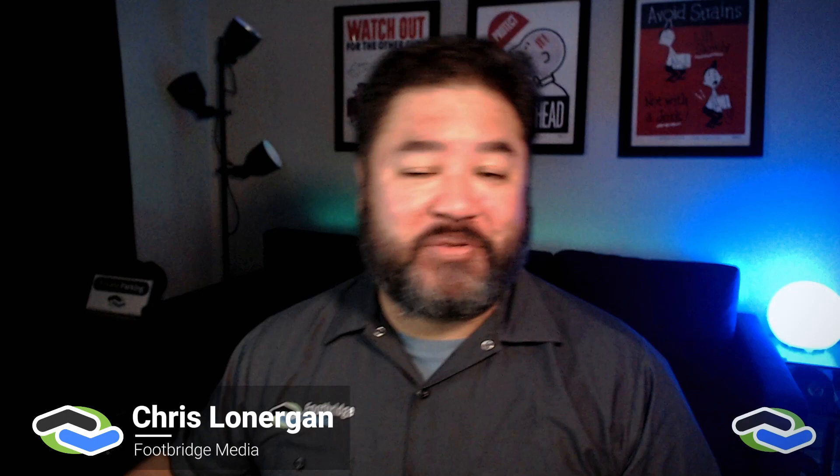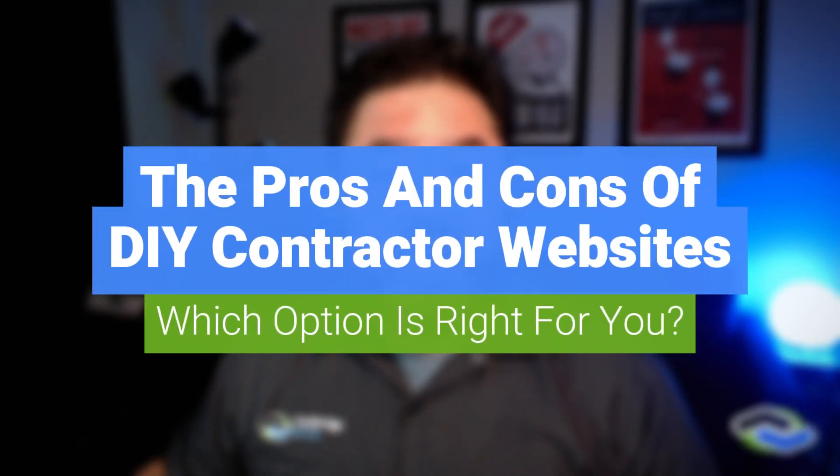Hey there, it's Chris with Footbridge Media. Let's take a look at one of the key parts of your online marketing presence: your website. The pros and cons of DIY websites for contractors — which option is right for you? When it comes to DIY versus professional contractor marketing services, what's the right choice for your website?